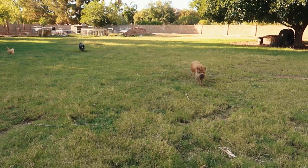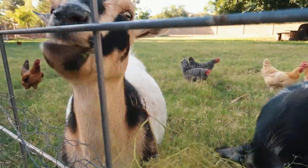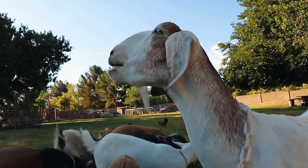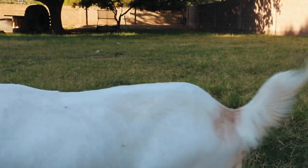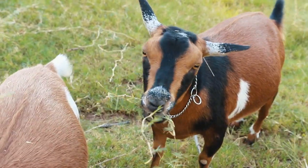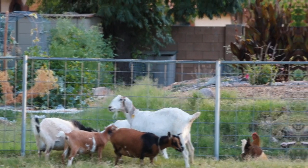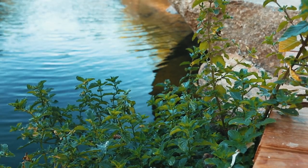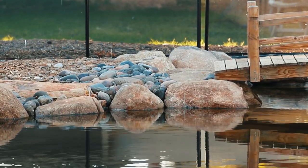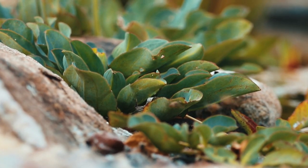Here they come. The pond doesn't really need much, so we can just leave it and it's fine. The fish have bugs to eat and they'll eat algae off the bottom, so we don't have to really worry about them.